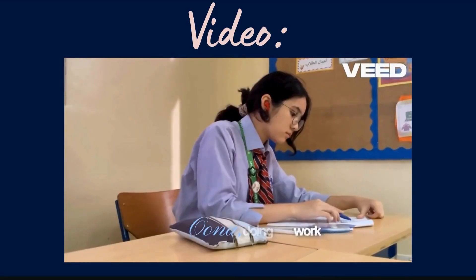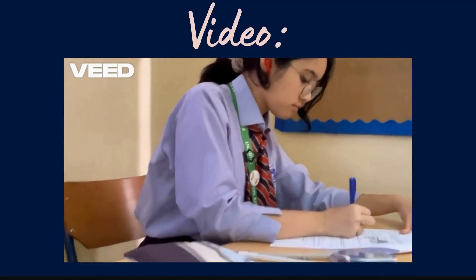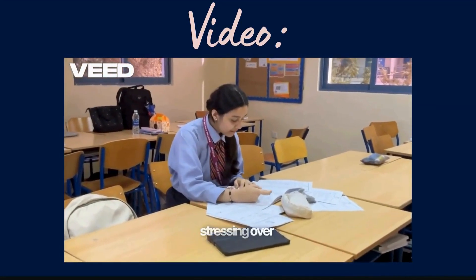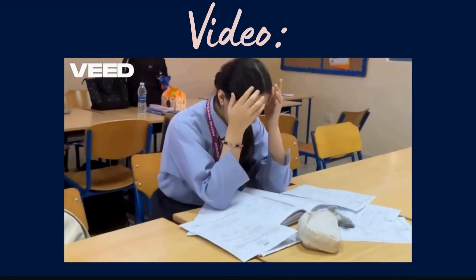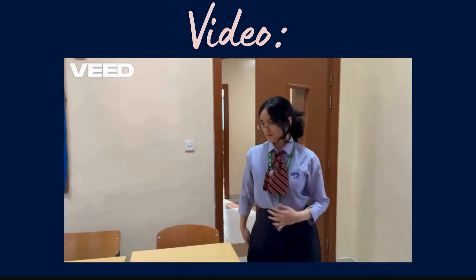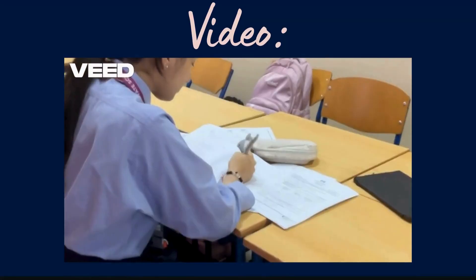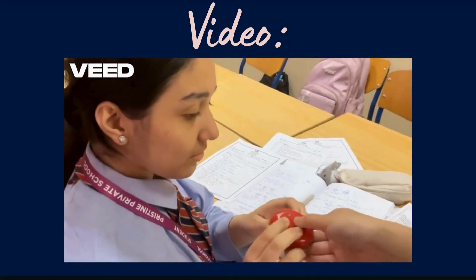This is Una doing her work without distractions with the help of WaveBuds. And this is Maria stressing over schoolwork and unable to focus. Why is she so stressed out? Here, try this new device. It's called WaveBuds.